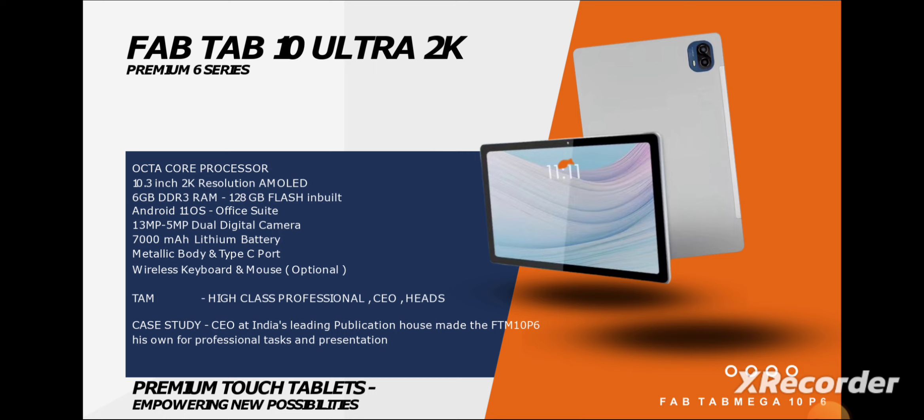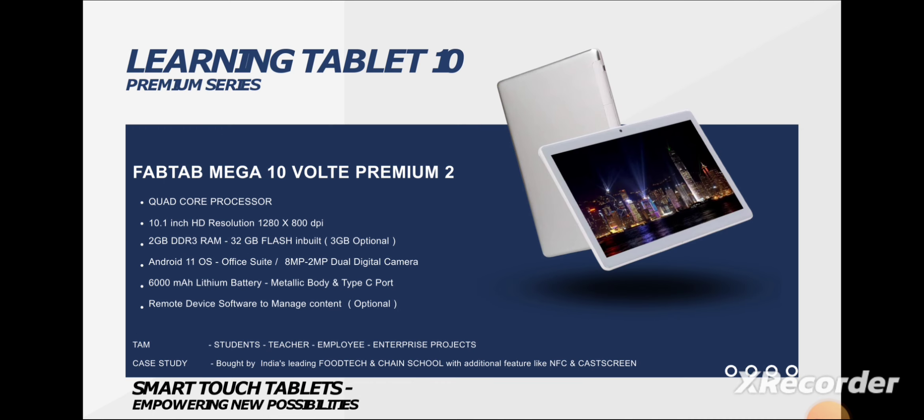The second device is their learning tablet, which is basically focused on education. You get a quad-core processor and RAM ranging from 2GB to 4GB, which is customizable. A key USP of this company is that they are well-known for their customizable solutions — if you want to upgrade your RAM or storage, this company can do it easily.